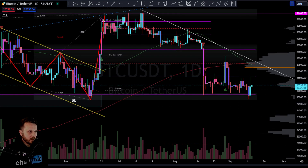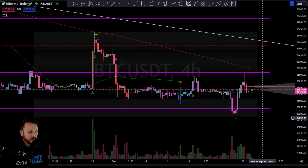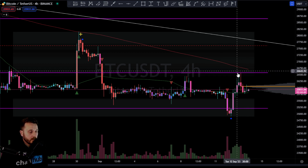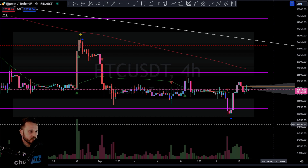Maybe this move we saw yesterday was just another opportunity for supply — for the composite operator to offload a little bit more — and then maybe look to initiate a move down.